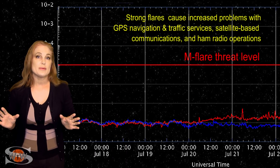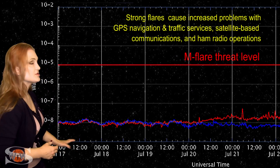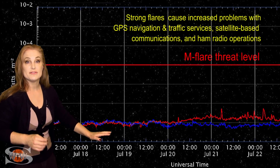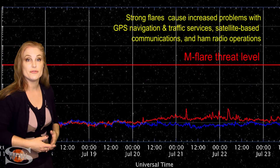Switching to our M-flare threat meter, you can see the X-ray flux continues to be extremely low, and therefore, by proxy, the solar flux is low. However, you do see right around the 20th a slight rise in the X-ray flux. This is region 2767 as it began to rotate into Earth-view.